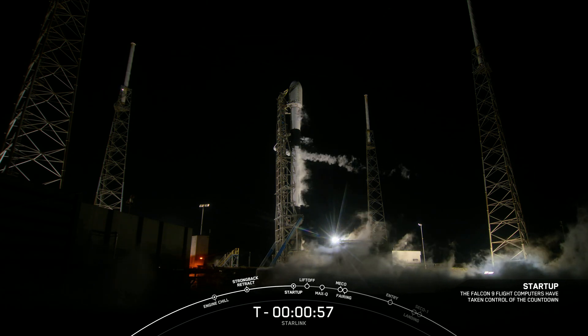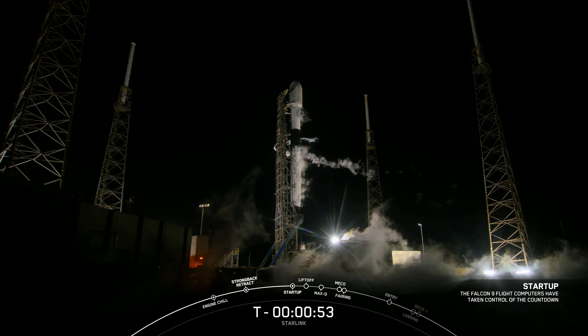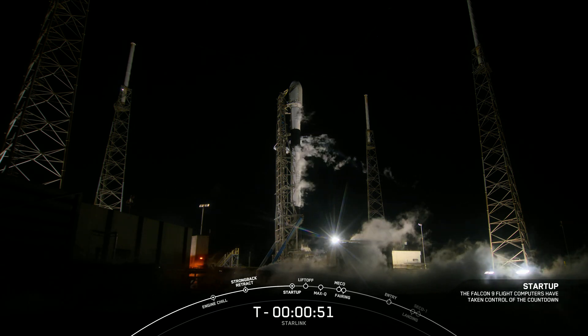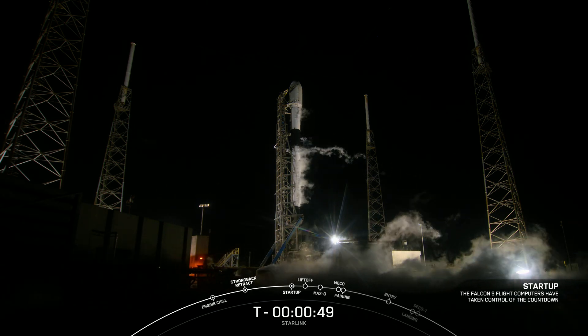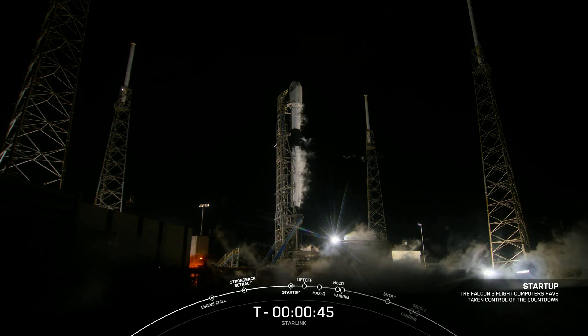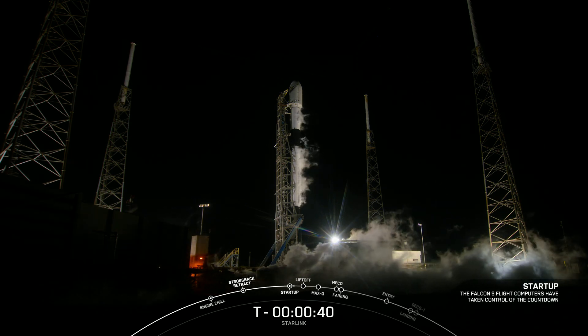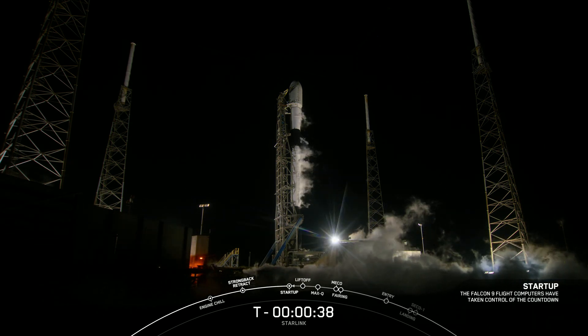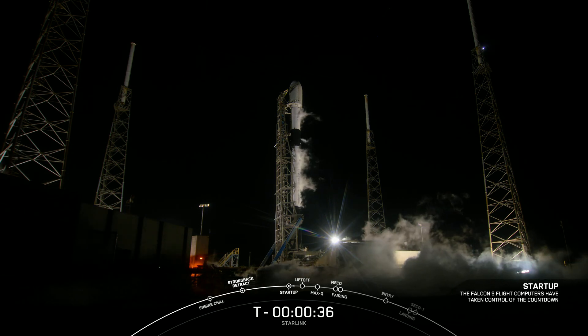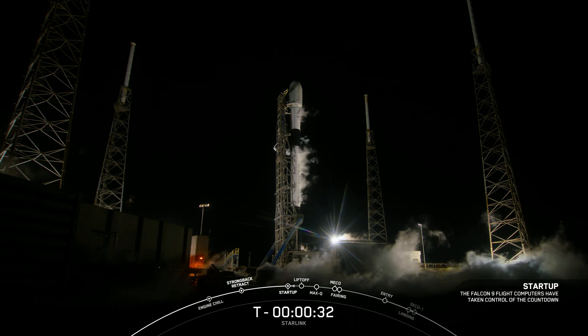Falcon 9 is in startup, on internal power. This means that the batteries on board the first and second stages will take over the management of Falcon 9 on launch and ascent. The launch director has given us the final go to proceed for tonight's launch. So let's sit back and watch as Falcon 9 takes our 55 Starlink satellites into space.